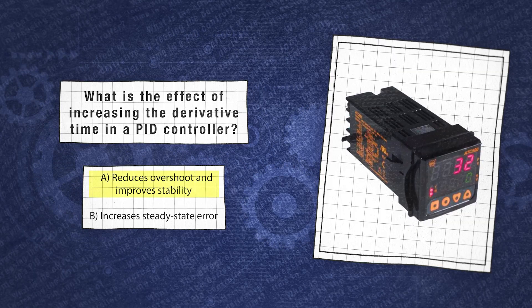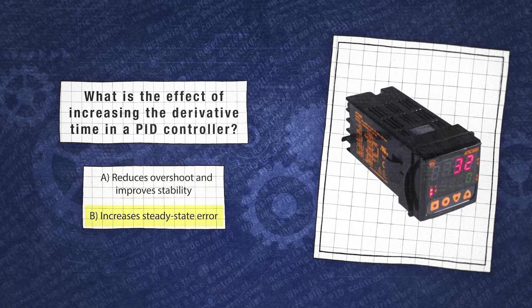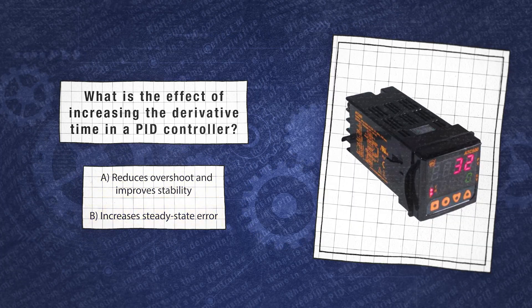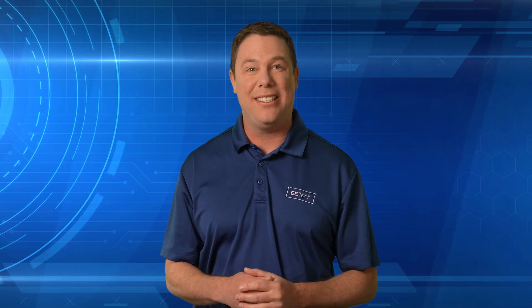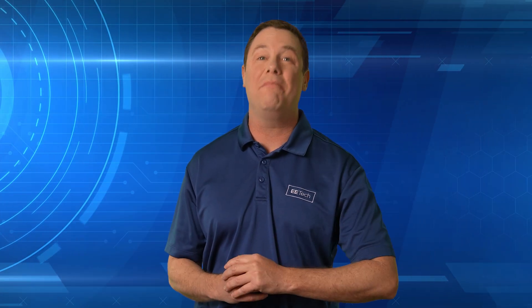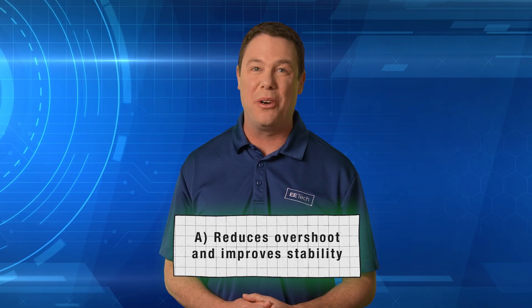Is it A, reduces overshoot and improves stability, or B, increases steady state error? The answer is A, reduces overshoot and improves stability. Increasing the derivative time in a PID controller helps reduce overshoot and improve stability by damping rapid changes in error, leading to a smoother, more controlled response.